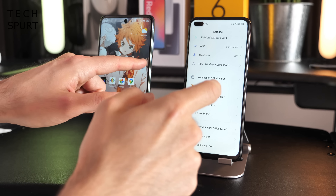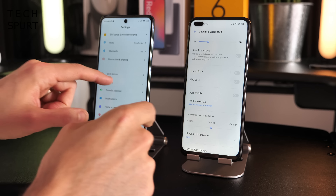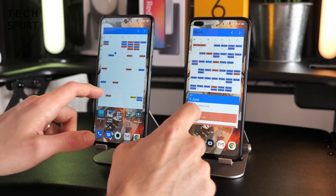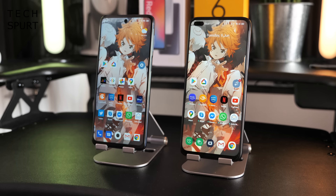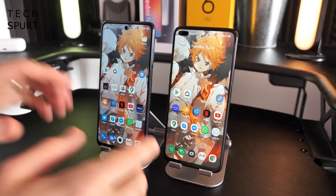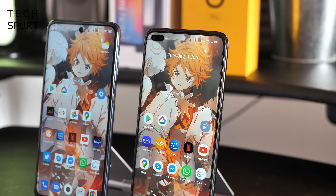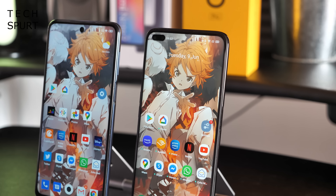One area where the Realme 6 Pro has a clear advantage is its refresh rate. In display settings you can bump it up from 60Hz to 90Hz, resulting in super smooth transitions when flicking through menus and desktops. This is really not a feature you'd expect to find at a sub-300 pound price point, so it's great to see it on this phone.